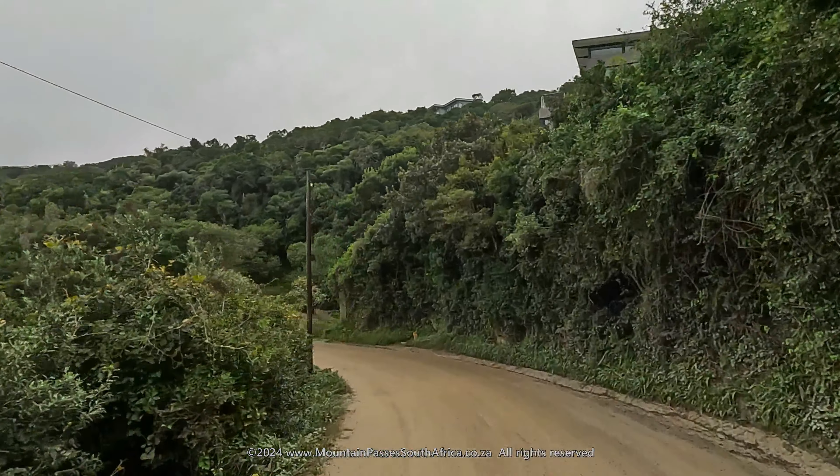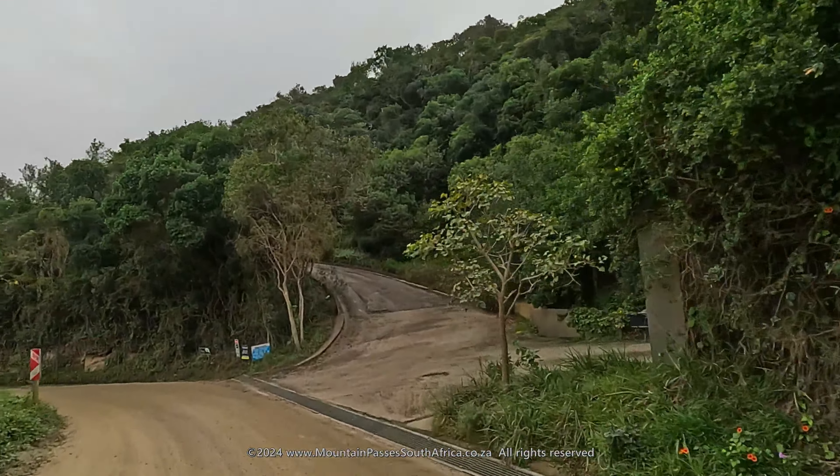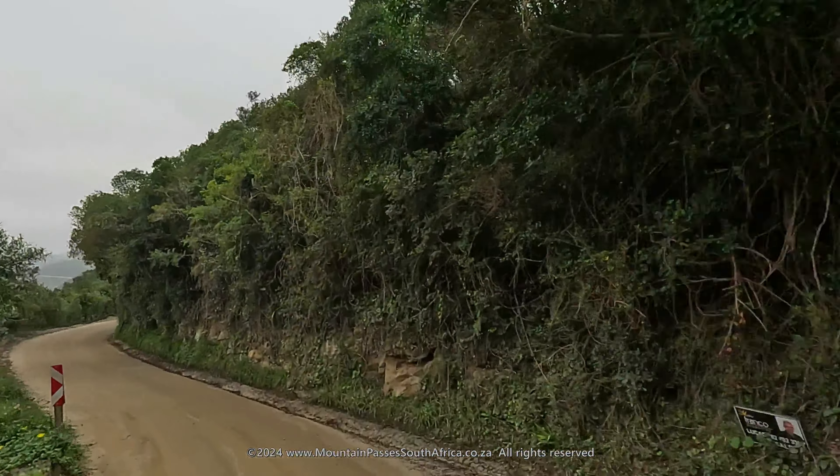Despite the dense vegetation, there are brief glimpses to be enjoyed to the left of the Touw River estuary and Wilderness beach.